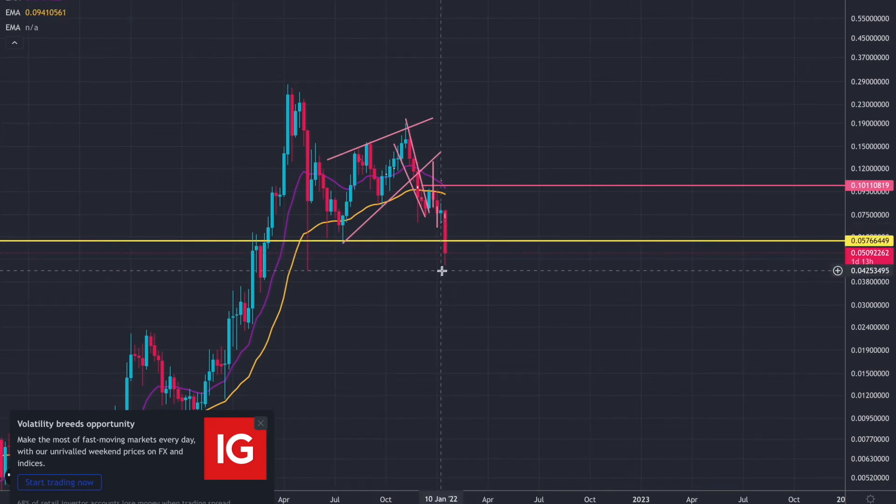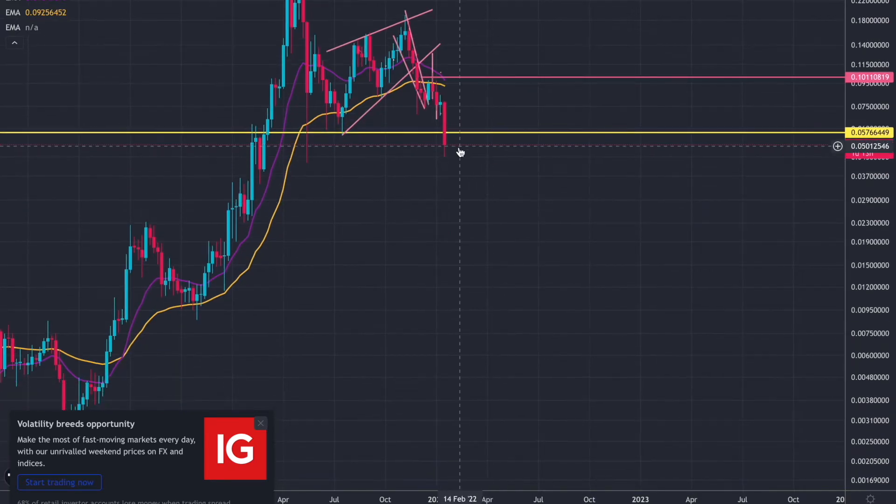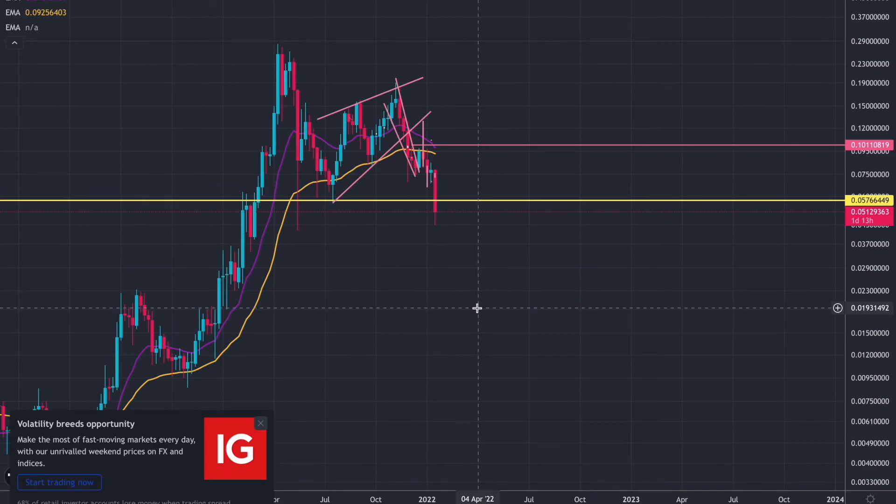There are a few options that can happen, but we could come down and make a wick here, wick back above this weekly yellow support for that continuation and rally up. This yellow line is so key to get above because it's a huge support level. And if we do lose this, it's not looking good — you're looking down to the lows, which we don't want. That's your bear market.